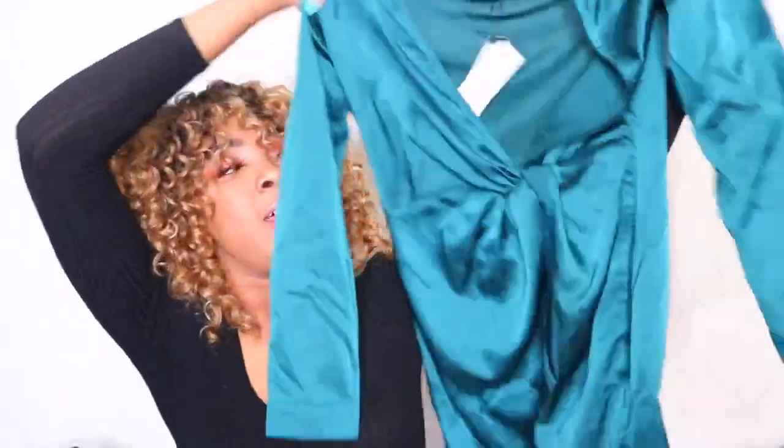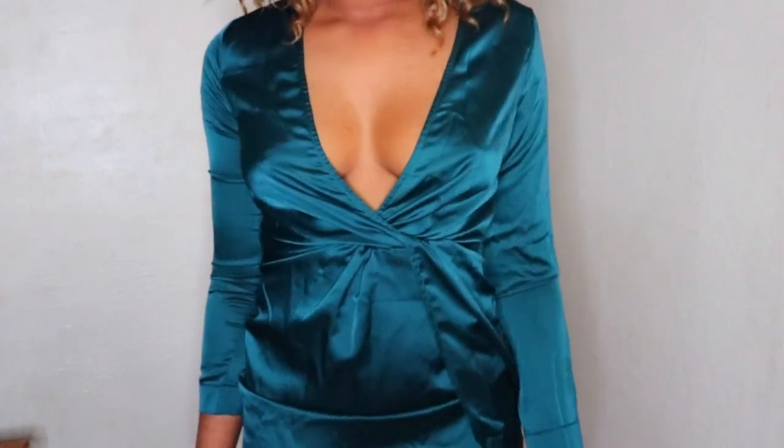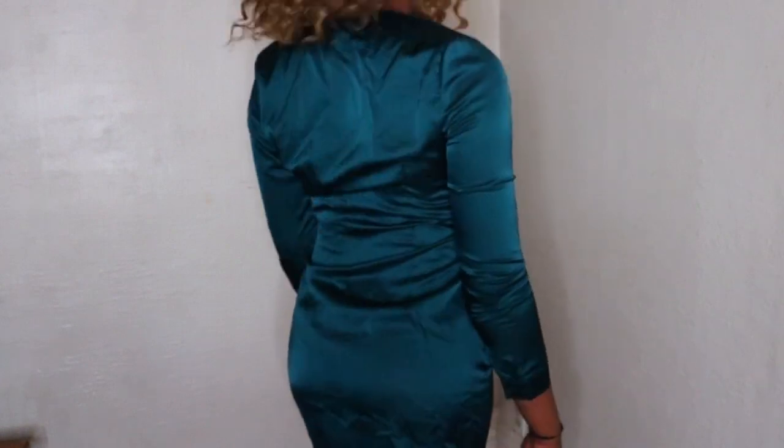First I'm gonna start with what I got from Boohoo. I only got three things. The first thing I'm obsessed with — I can't wait to rock this. It's this teal satin silk dress, super cute. It has a deep V and a slit on the side, long sleeve. The only issue is it's a little small and short, the sleeves are kind of tight, I might have had to size up, but it's still cute and I can still fit it.